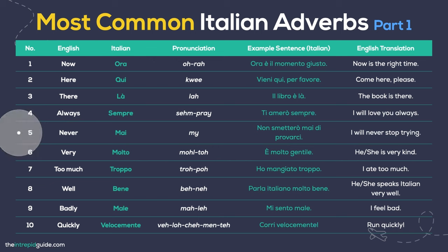Never — Mai. I will never stop trying: Non smetterò mai di provarci. Very — Molto. He is very kind: È molto gentile. Too much — Troppo. I ate too much: Ho mangiato troppo. Well — Bene. She speaks Italian very well: Parla italiano molto bene. Badly — Male. I feel bad: Mi sento male. Quickly — Velocemente. Run quickly: Corri velocemente.